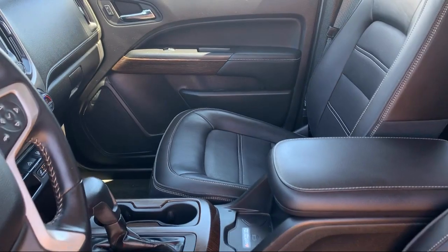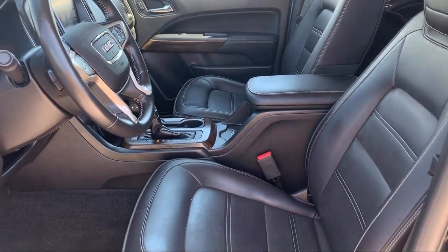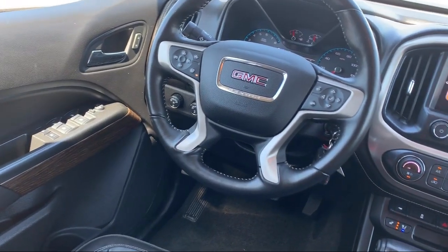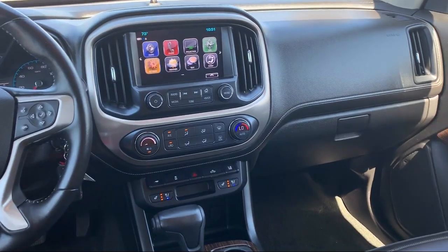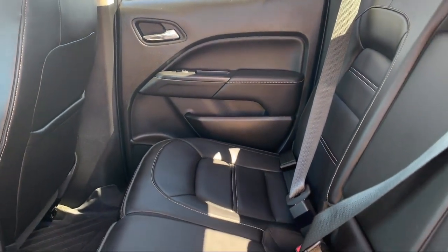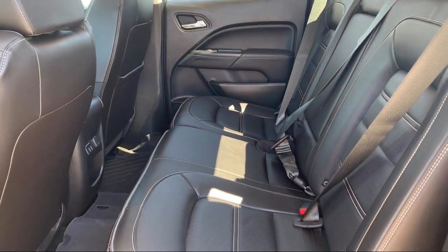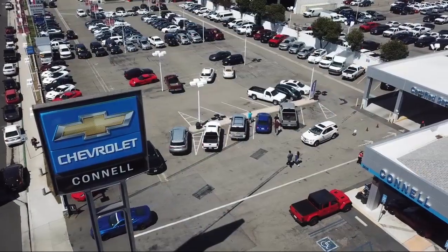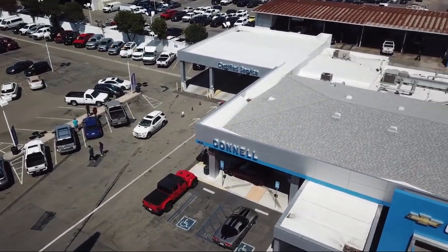Since 1960, family-owned and operated Connell Chevrolet has been providing our friends and neighbors with the best in customer service. When it comes to purchasing a vehicle, you can count on our friendly and knowledgeable staff to treat you right. We work hard to make sure that you drive home in a vehicle that is just right for you. And with hundreds of reviews giving us a 4.5-star rating, we think we're doing just that.